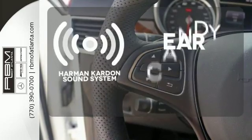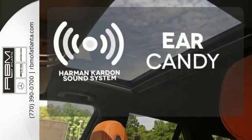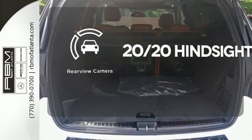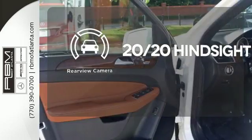The Harman Kardon sound system gives you a rich listening experience. Control the road with all-wheel drive. See objects previously out of sight with the rear view camera.